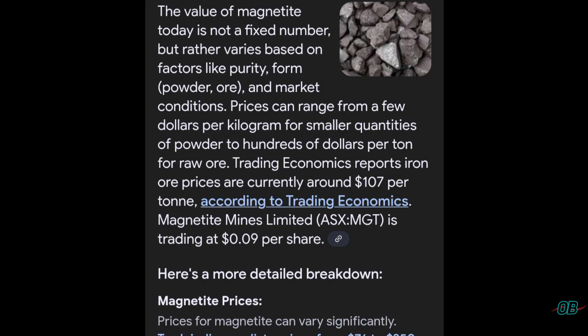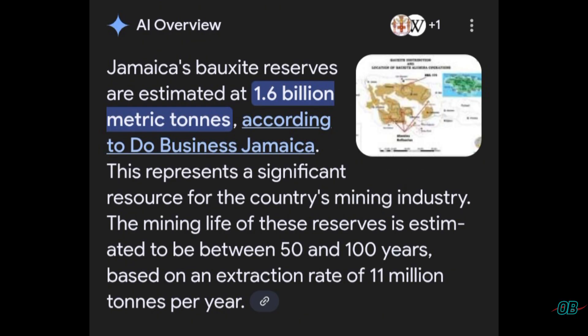Discussing the economics of iron minerals and referencing them to other minerals we know exist in Jamaica: according to Google AI, magnetite minerals can fetch prices within the region of $107 per tonne. In terms of magnetite's tonnage, as indicated in Tashane's paper, Jamaica is estimated to have in the region of 1.2 million tons of magnetite.